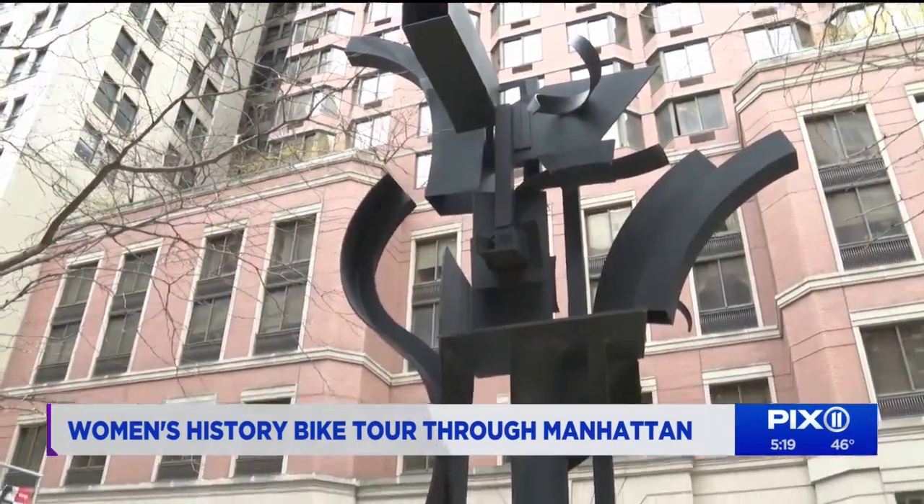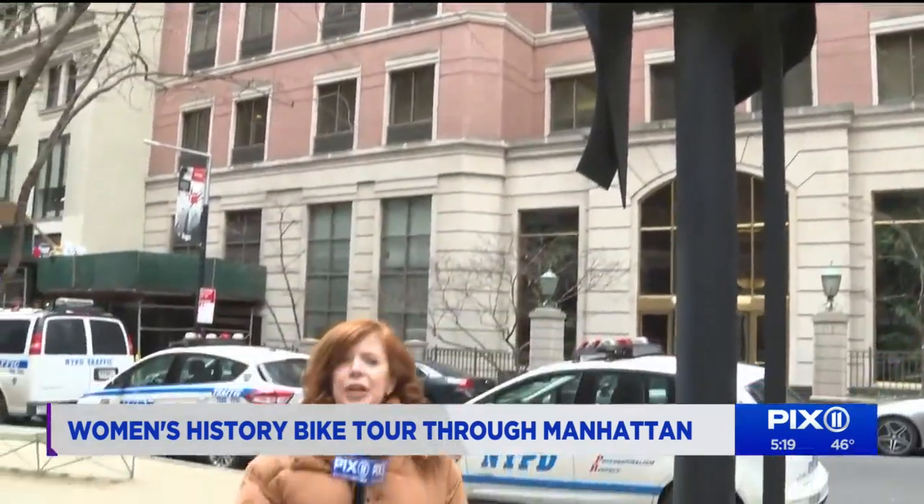This Women's History Bike Tour was free to members of Bike New York as they prepare for the Five Borough Bike Tour in May. From Lower Manhattan, McGee Hickey, PIX 11 News.